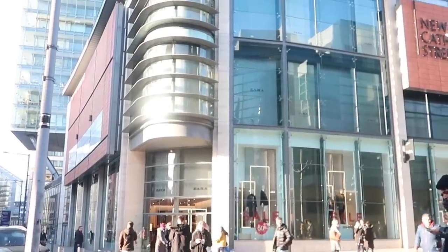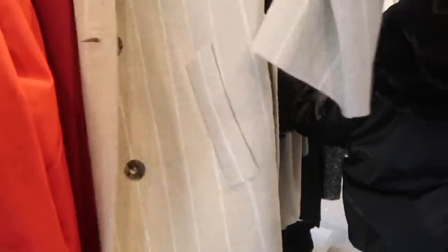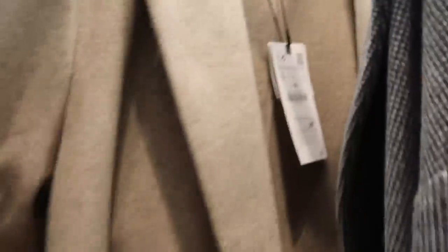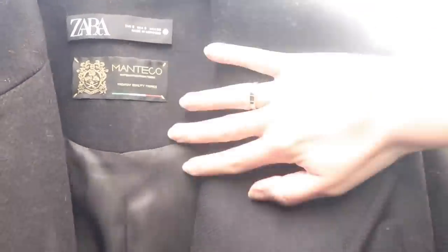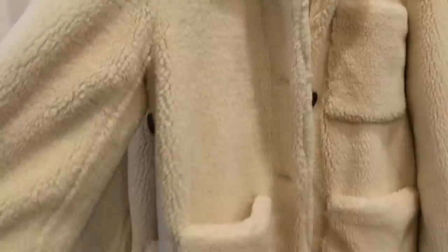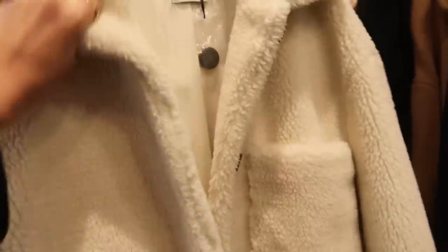Here is the Manchester Zara — still loads of sale items, actually quite some summery bits that would have been good for South Africa. Oh, there's a nice coat — the label's been pulled off, which is annoying, but I like the pinstripe. It's something a little bit different to anything I already own. I've never seen this label in Zara before — 'Premium Quality Fabrics,' made in Morocco.